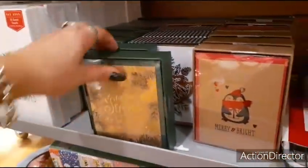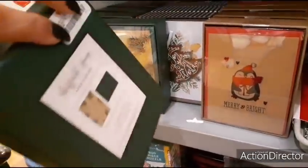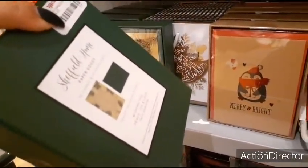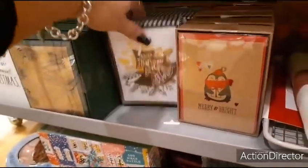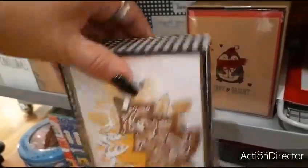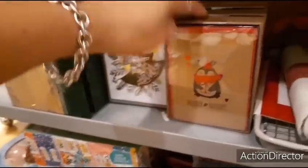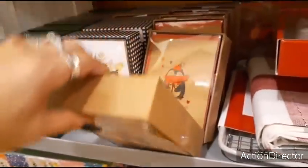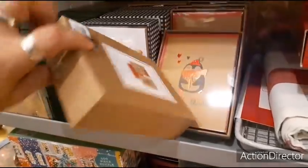Here are some more really cool cards. 'Tis the season to be jolly' — $4.99, and you'll get 16 cards. This cute card has a little ornament applique — 10 cards for $4.99. 'Merry and Bright' with the penguin — $4.99 and you get 16 cards.